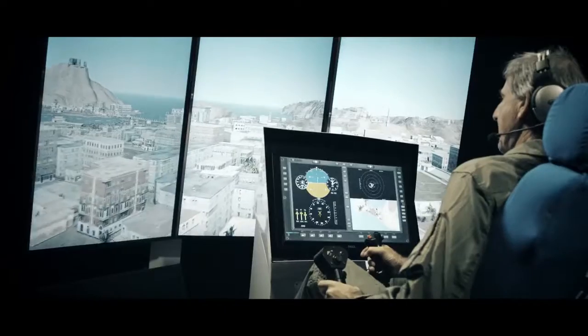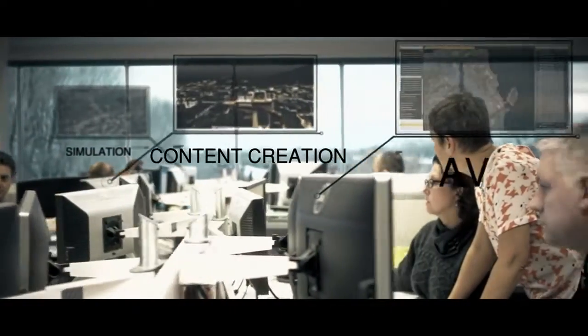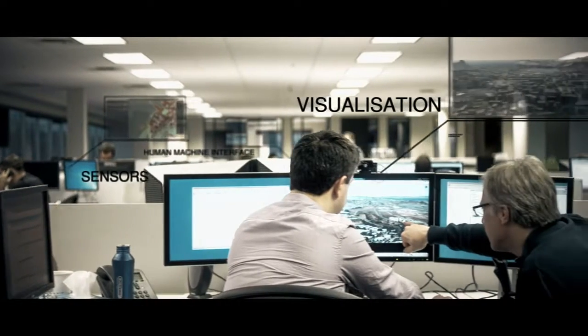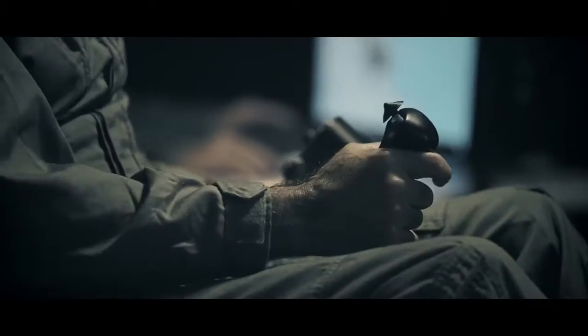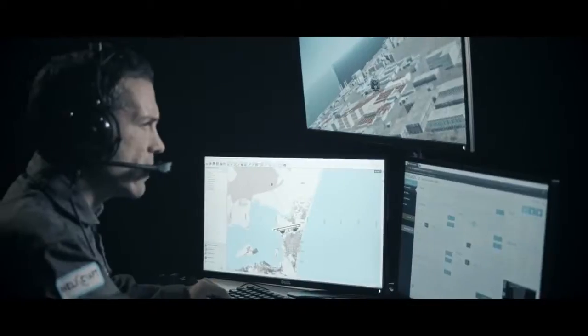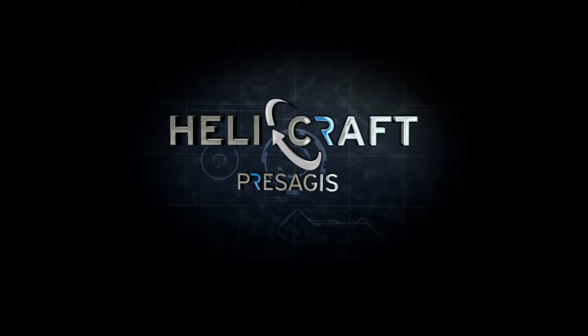If you're looking for an effective, innovative solution that respects your budgets and timeframes, then come aboard. Meet a dedicated engineering team focused on getting you where you need to be. The Presagius Helicraft — part of the Presagius Craft Series. Make it real.